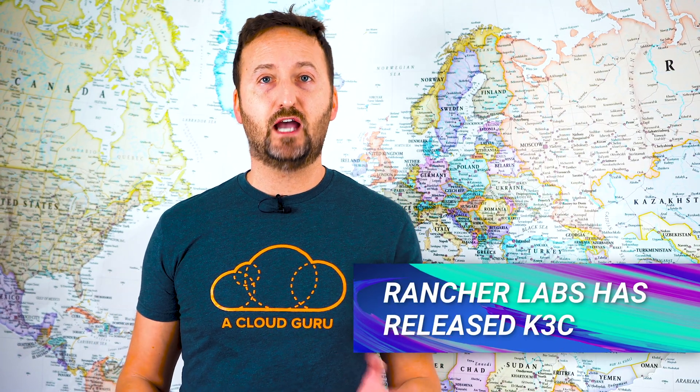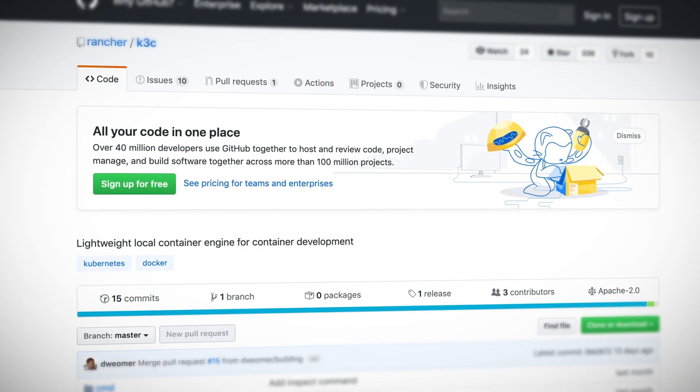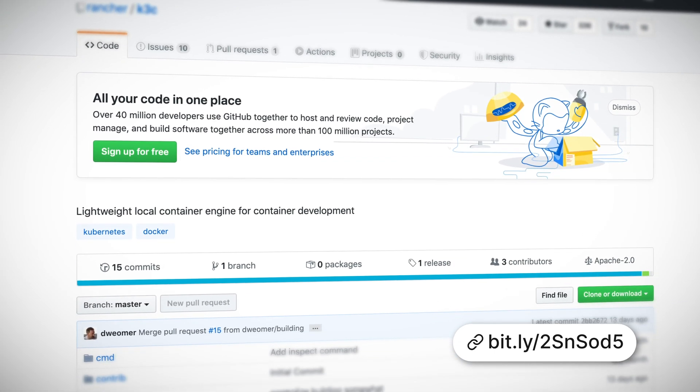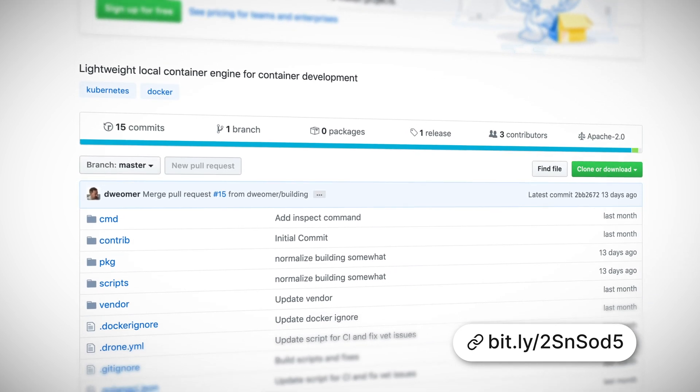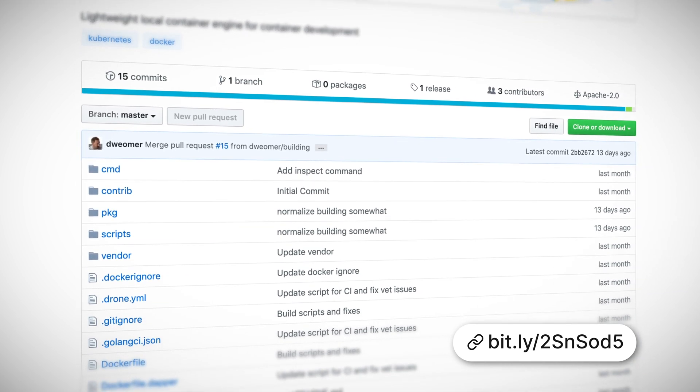Rancher Labs has released K3C — a super lightweight Docker replacement for Kubernetes environments. Kubernetes orchestrates containers and behind the scenes leans on a container runtime to do things like starting and stopping containers. For the most part it still uses Docker for this, but K3C is one of an increasing number of smaller, more focused runtimes looking to replace Docker in the Kubernetes world. It should fit nicely with K3S.